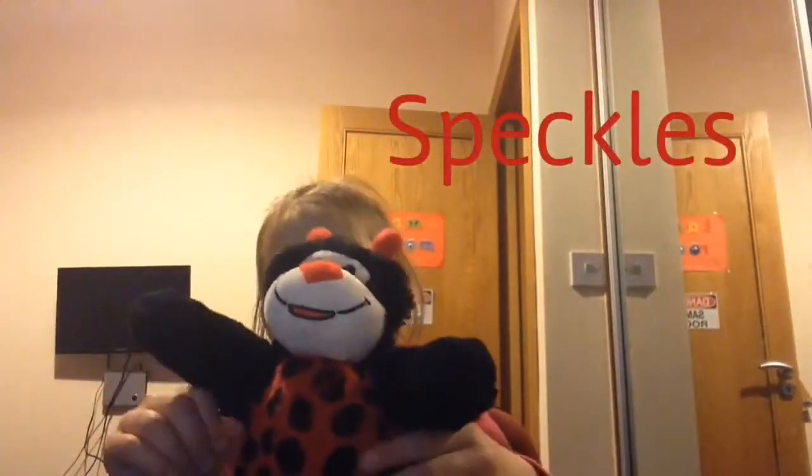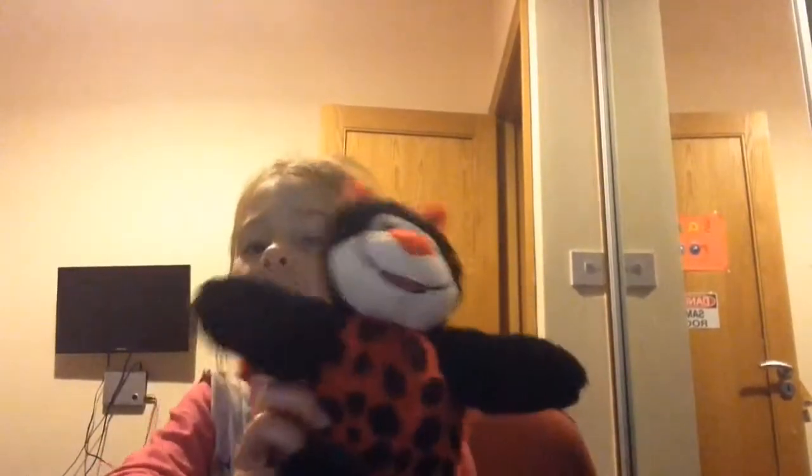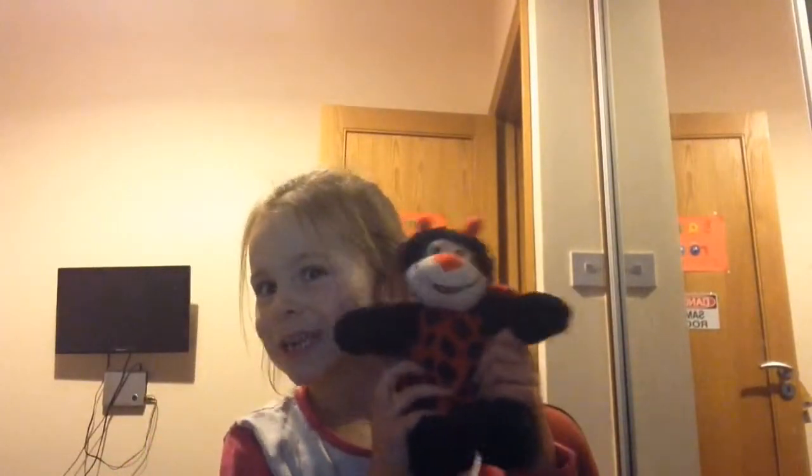The next one is Speckled. I got them in Portugal and they have cute little wings at the back. I'm very happy with them. Here he is — close-up.